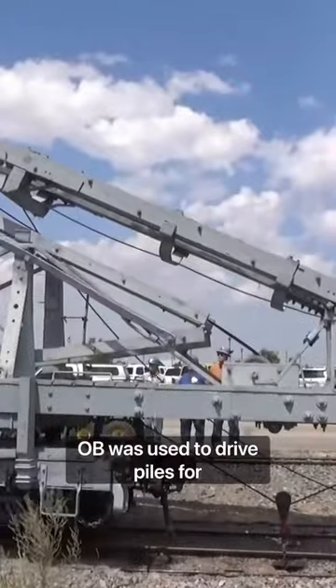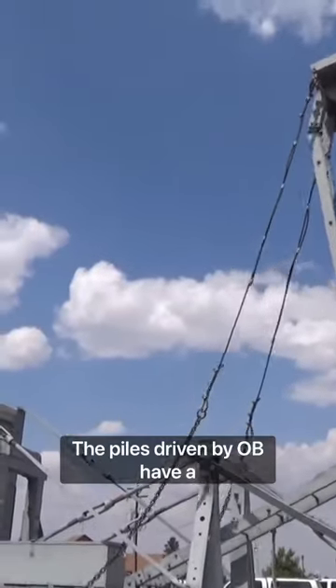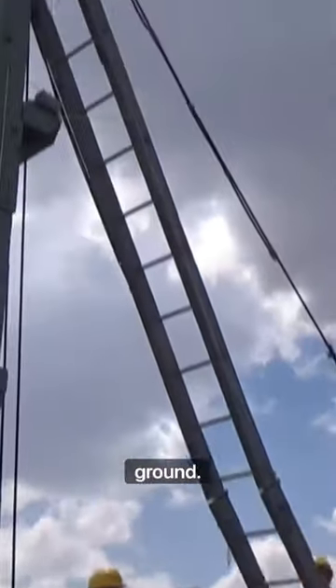OB was used to drive piles for trestles. A pile is a column designed to carry a vertical load. The piles driven by OB have a nose, or a four-sided point, that allows them to be driven into the ground.